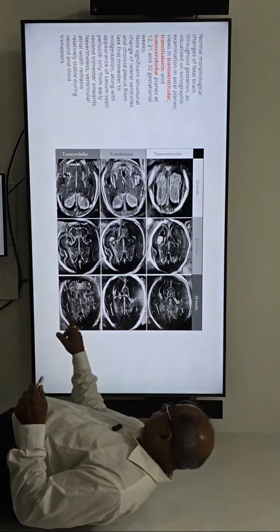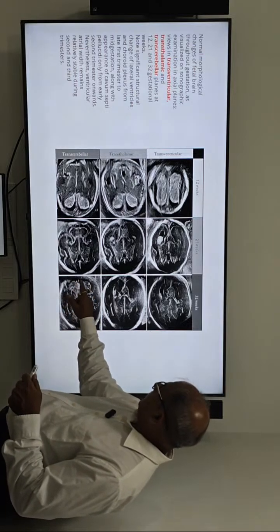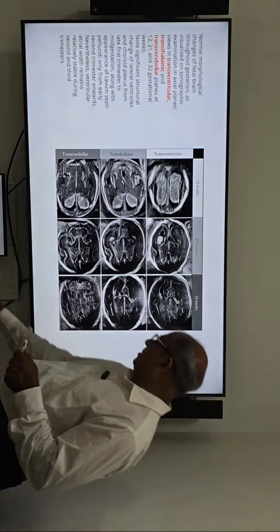At 32 weeks, the cerebellum is developed with lobes and folia. The cavum septum pellucidum is already gone and you cannot see it very well at this stage.